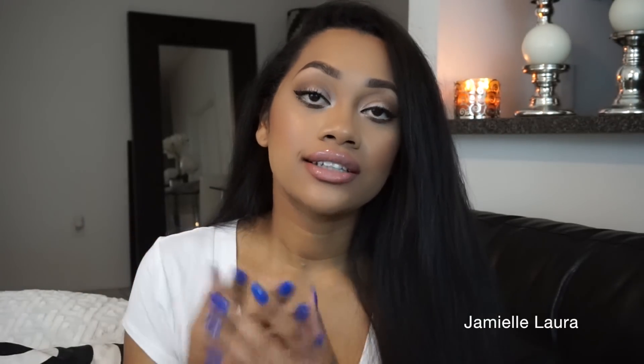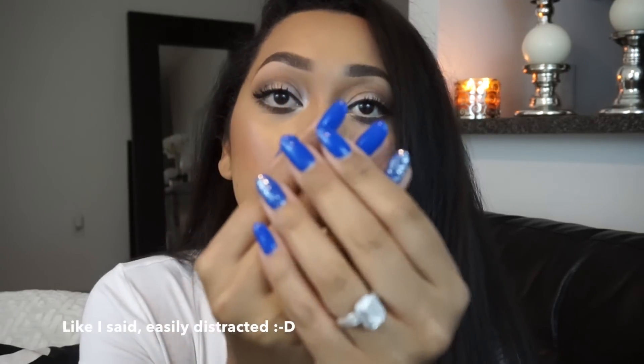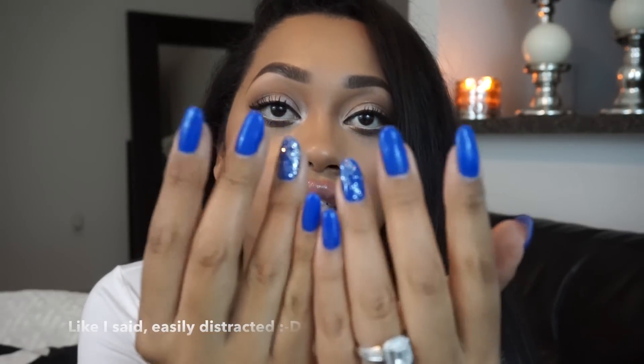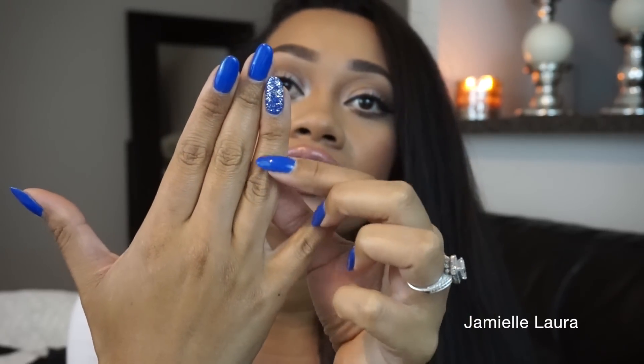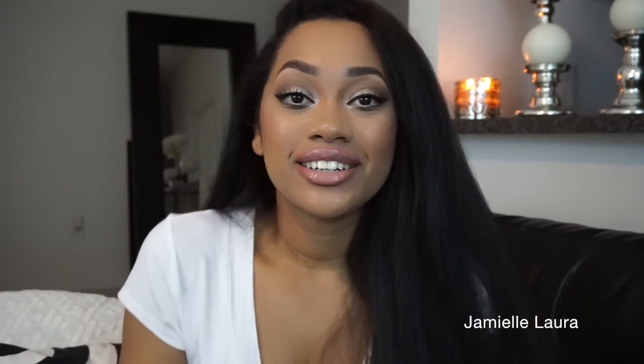Look at how beautiful this color is — is this not gorgeous for spring? Anyway, until the next video, I'll see you guys later. Love you, bye!